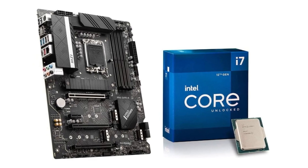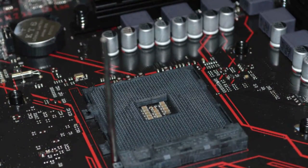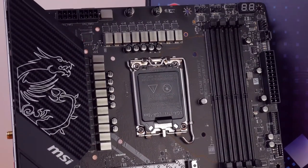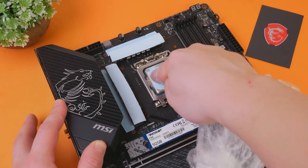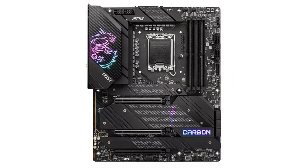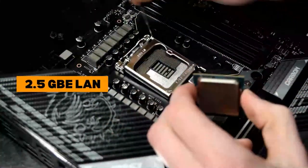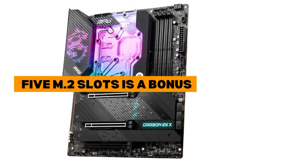Rest assured that you can overclock the Intel Core i7-12700K to your heart's content, and the VRMs won't even break a sweat, thanks in part to the massive VRM heatsinks that MSI has installed on the board. Moving on to features, we have a decent suite of networking and storage features on the board, which is to be expected at this price point. The 2.5 gigabit Ethernet LAN and Wi-Fi setup is almost standard in this category, but the provision of 5 M.2 slots is a bonus.